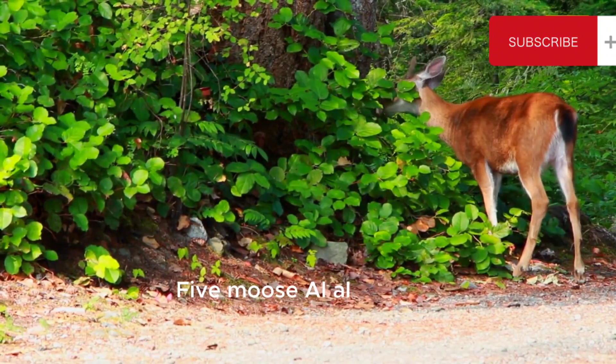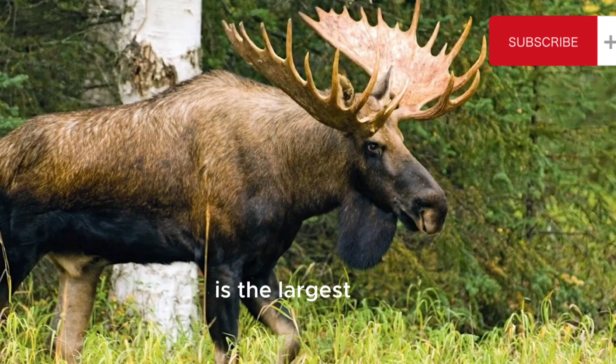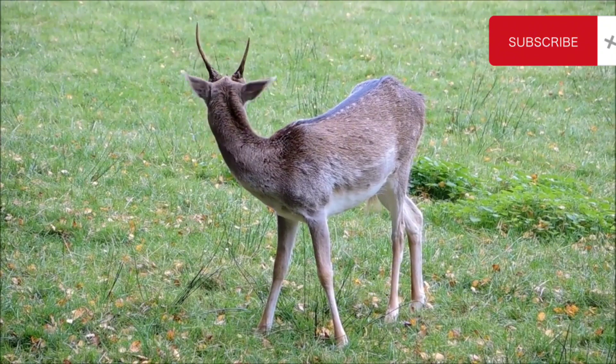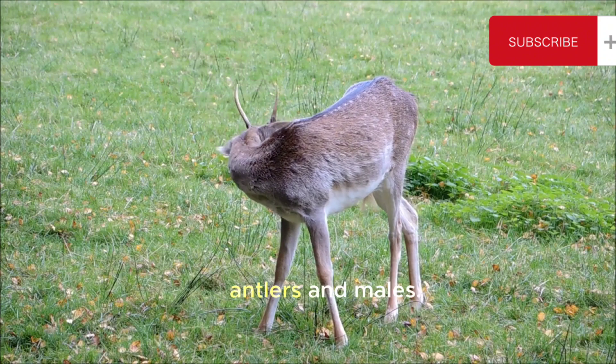5. Moose. Alces alces — the moose, also known as elk in Europe, is the largest species of deer. They are found in the northern parts of North America, Europe, and Asia. Moose have a dark brown coat, a long snout, a dewlap (a flap of skin under the chin), and impressive palmate antlers in males.